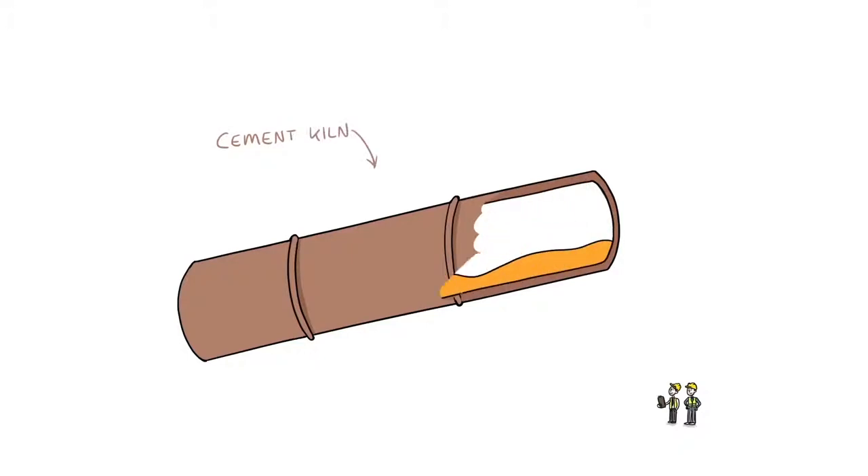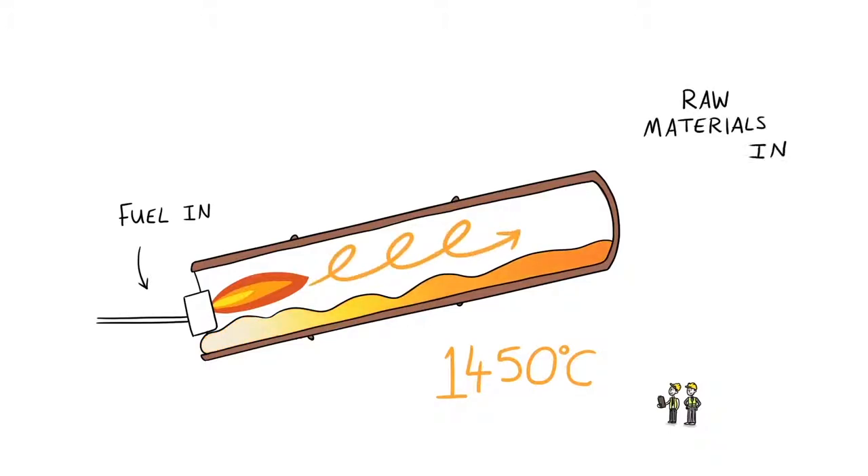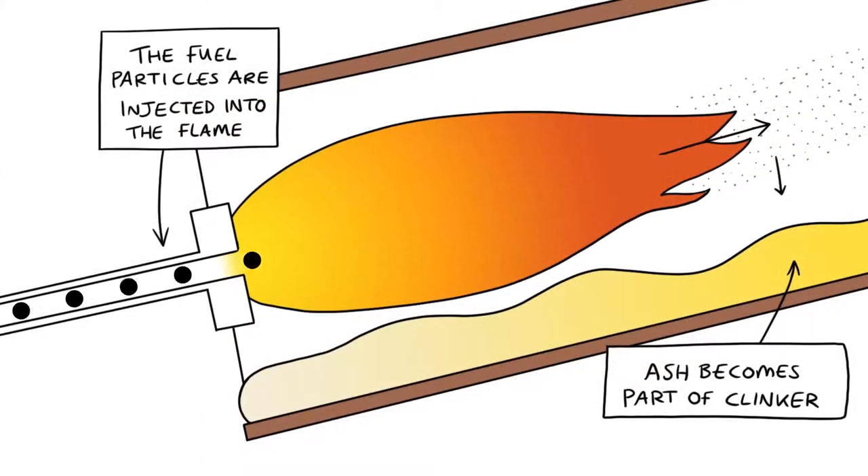The temperature inside our cement kilns must reach 1450 degrees centigrade to melt the raw materials, the limestone and shale. This is the critical temperature for the cement clinker to form. At these extreme temperatures, every part of the fuel is fully consumed. That means we recover all of the energy and any minerals from the fuel become part of the cement clinker.